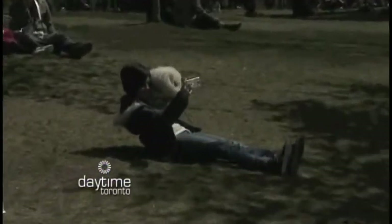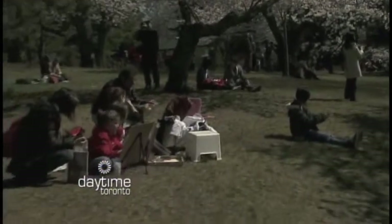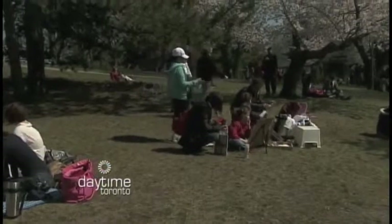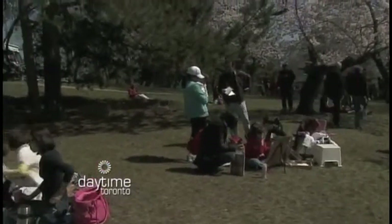Are there any events coming up at High Park this summer, maybe in May? Well, the High Park Nature Centre has events for families throughout the summer, usually on a weekly or bi-weekly basis. We have nature walks and special events. You can always check our website to find out about those. How do we get in touch with the High Park Nature Centre? It's just highparknaturecentre.com.